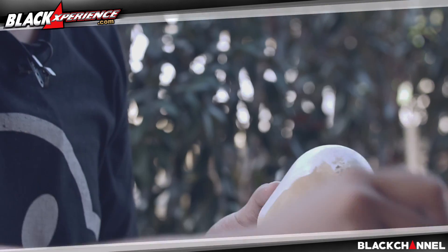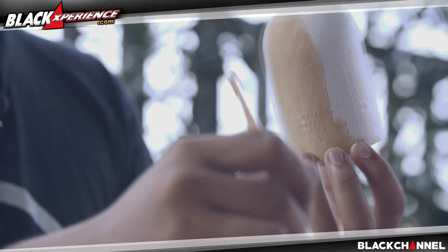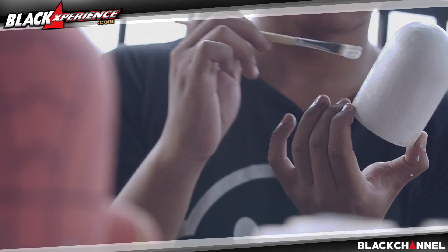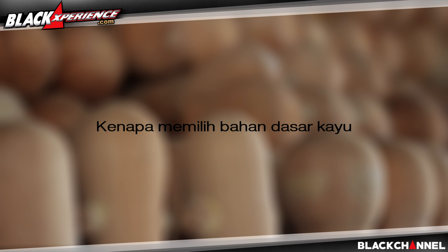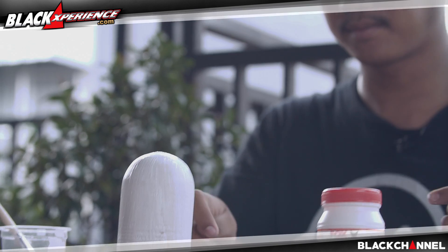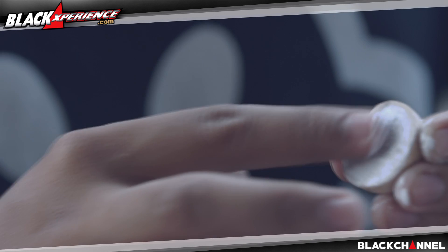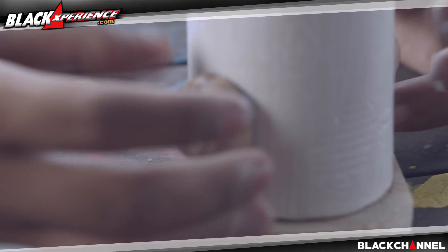The Bokumi was already explored from other parts, and then we found the potential of the Limbah Kayu Palet. Because the Bokumi is created from the Limbah Kayu Palet. The Limbah Kayu Palet in Indonesia is quite a lot — it's used for shipping, and usually it would just be discarded or burned. Instead of that, we thought it would be more valuable to use it.